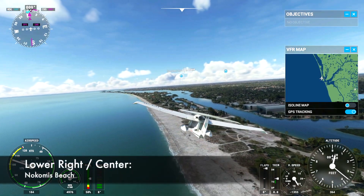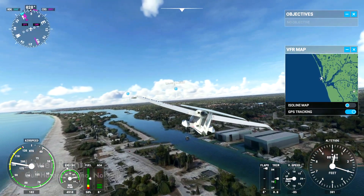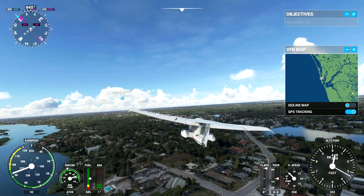As we pass over Nokomis Beach and the bridge over the Intracoastal Waterway, you can see how Flight Sim has some difficulty with the water-road interface, so to speak. Low bridges and roads sometimes look like they're underwater.